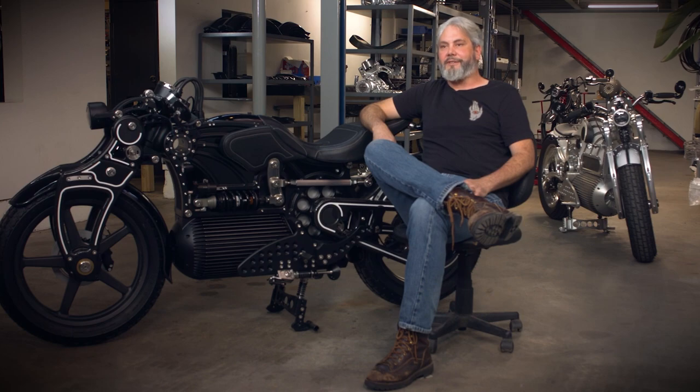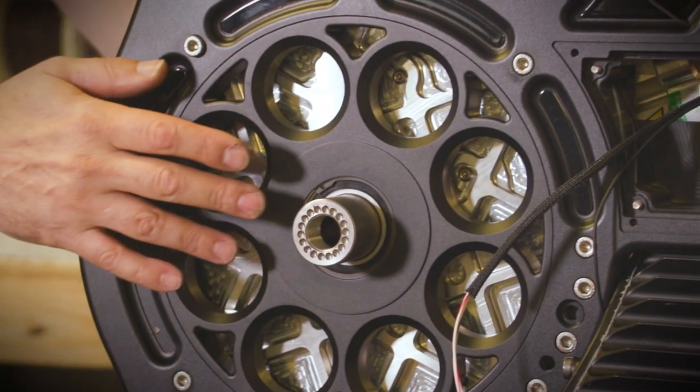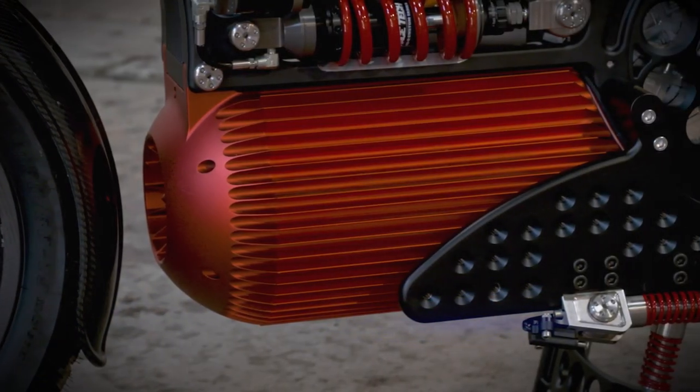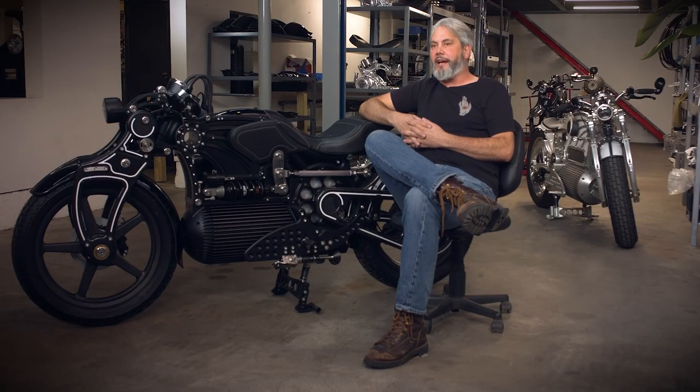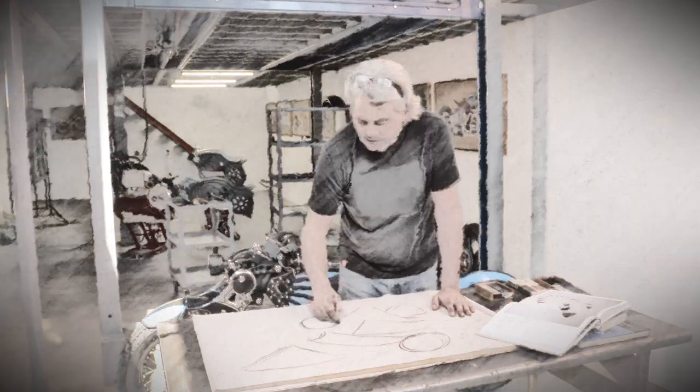Passion is the only thing that really has value. You can teach somebody how to wire an EV motorcycle, you can teach someone to be an electrical engineer, but you can't teach somebody to have passion. It's the only thing that really matters — that's the only prerequisite.